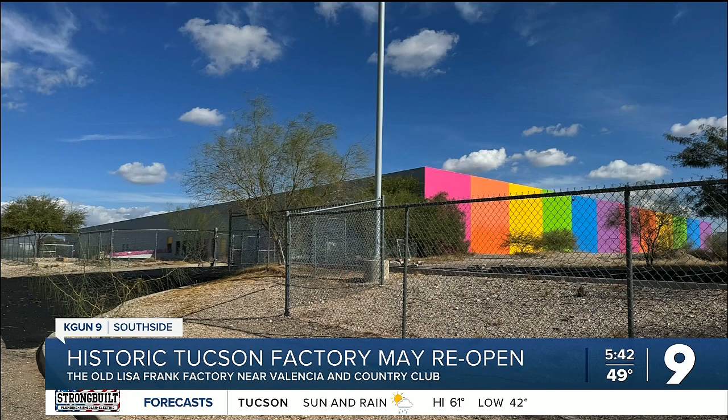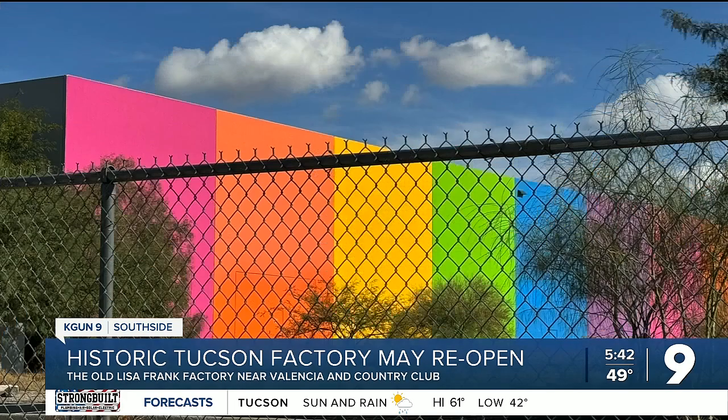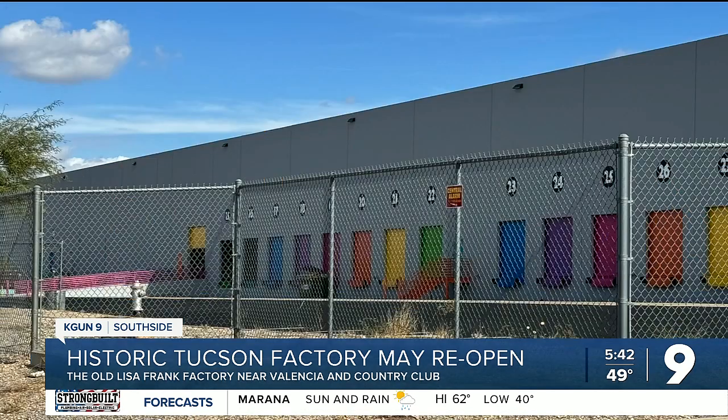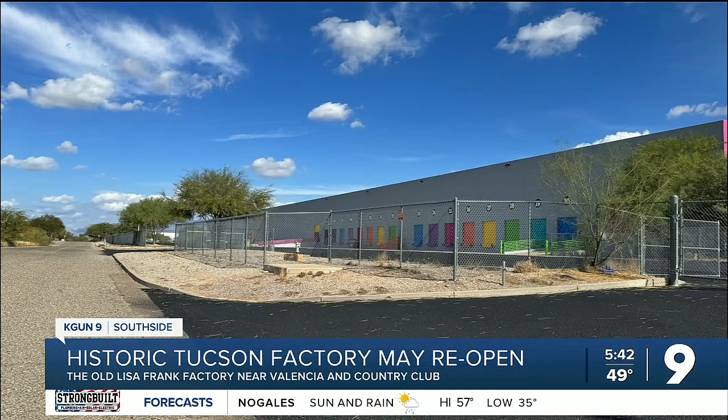Yesterday the company posted a video on TikTok showing at least two Lisa Frank characters in front of the warehouse here in Tucson — right where I am — with the caption 'we're back.' The warehouse has been repainted, as I just showed you, and there is some work going on here on the outside, though it is still listed online as being available to lease.